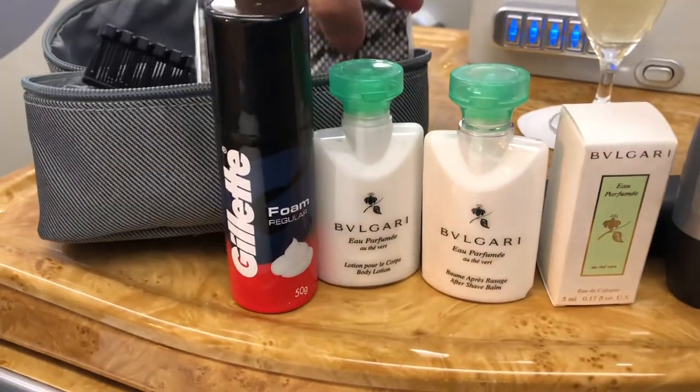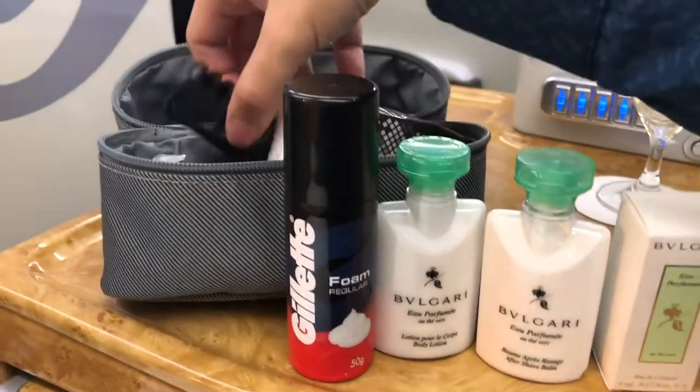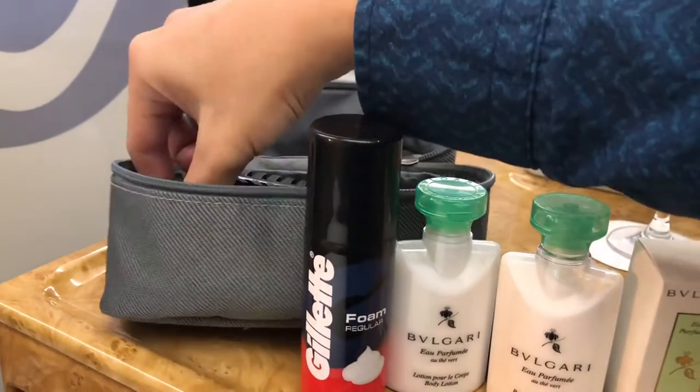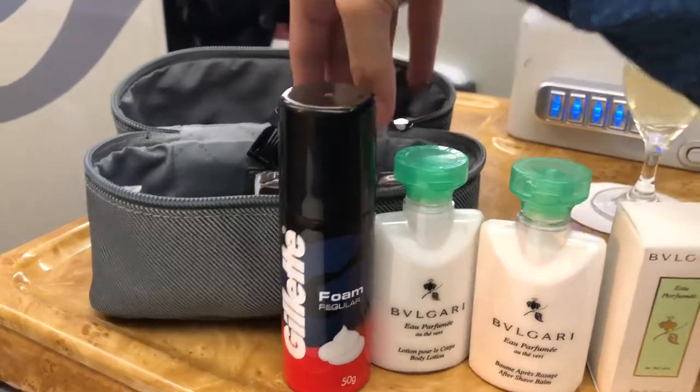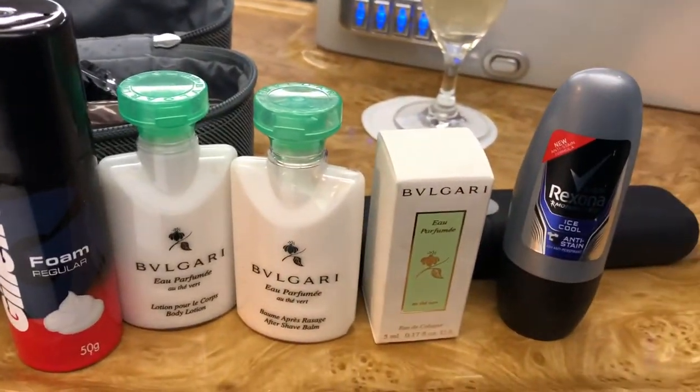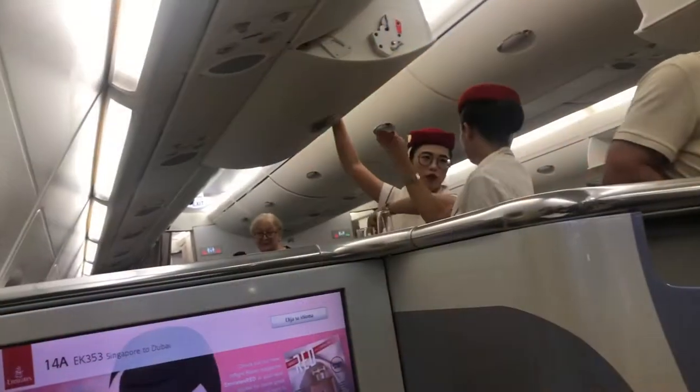Emirates business class — it's a one-to-one configuration on the upper deck of the A380, so it's nice, comfortable, and very private. This flight was from Singapore to Dubai sometime in the middle of 2019, before Covid.